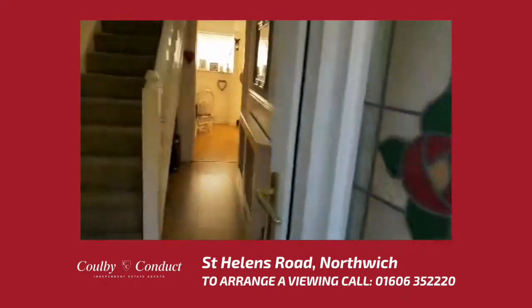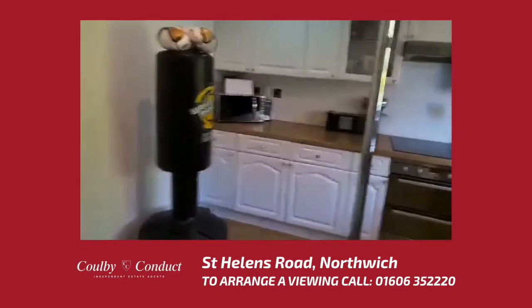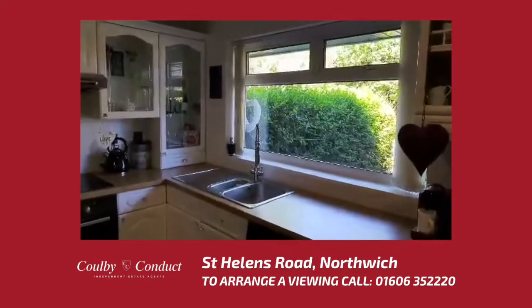Once we step into the property, it is well maintained and presented throughout. We have the kitchen with fitted appliances and a large window to allow natural light.